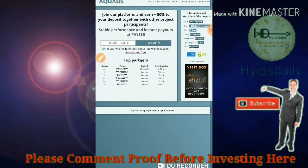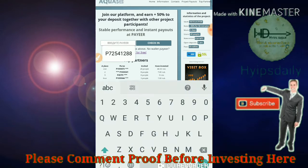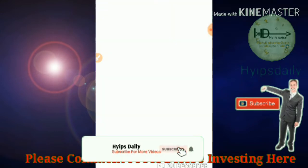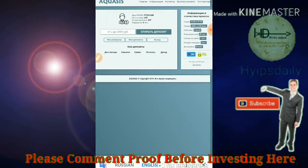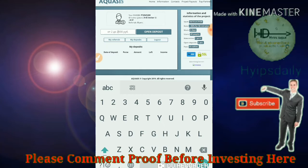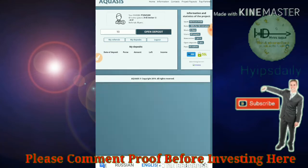Now let me show you how to create an account here. To get started, just enter your Payeer wallet ID — that's more than enough. It redirects you to the account dashboard. You have to enter the amount whatever you like to invest here. I like to invest 10 rubles in this site, so I enter it and click open deposit.